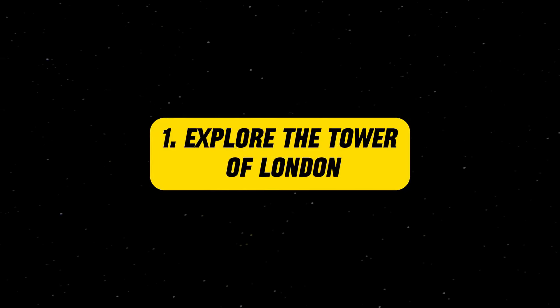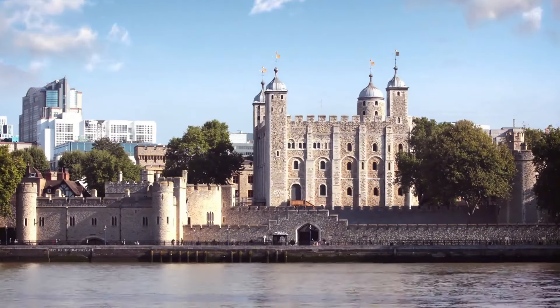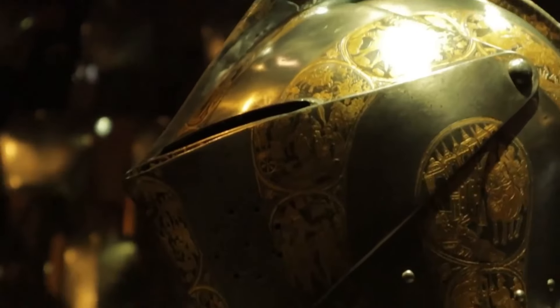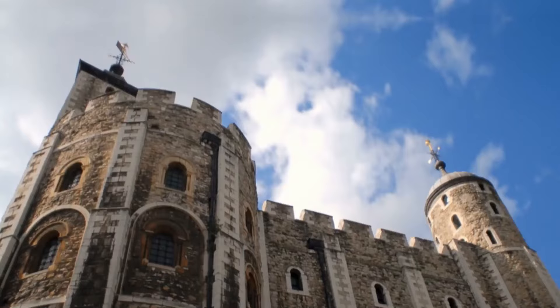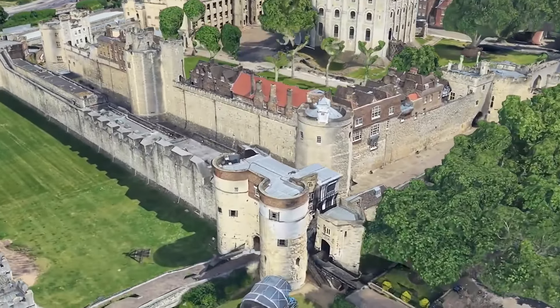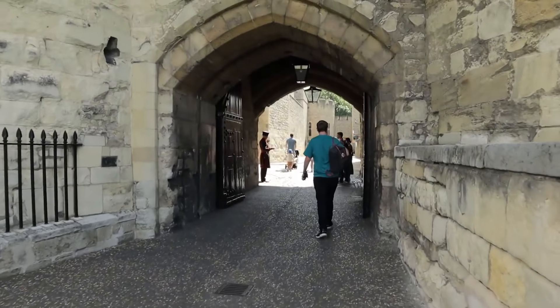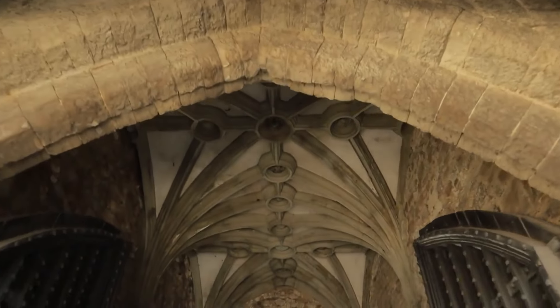Explore the Tower of London. The Tower of London is a historic fortress located on the north bank of the River Thames. Built in the 11th century by William the Conqueror, it has served many purposes over the years, including a royal palace, prison, and treasury. Today it houses the crown jewels, which includes some of the most valuable and beautiful jewels in the world. While visiting, keep an eye out for the Tower of London Ravens — according to legend, if the ravens ever leave the tower, the kingdom will fall.